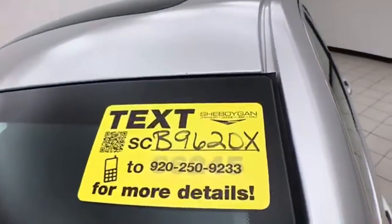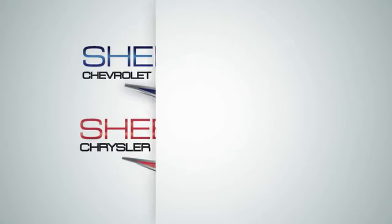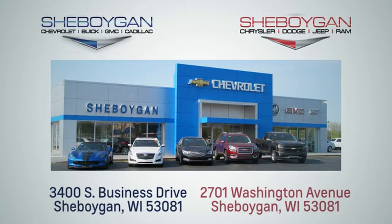For more information on this Malibu, please visit SheboyganAuto.com. We are conveniently located at 3400 South Business Drive or at 2701 Washington Avenue in Sheboygan, Wisconsin.